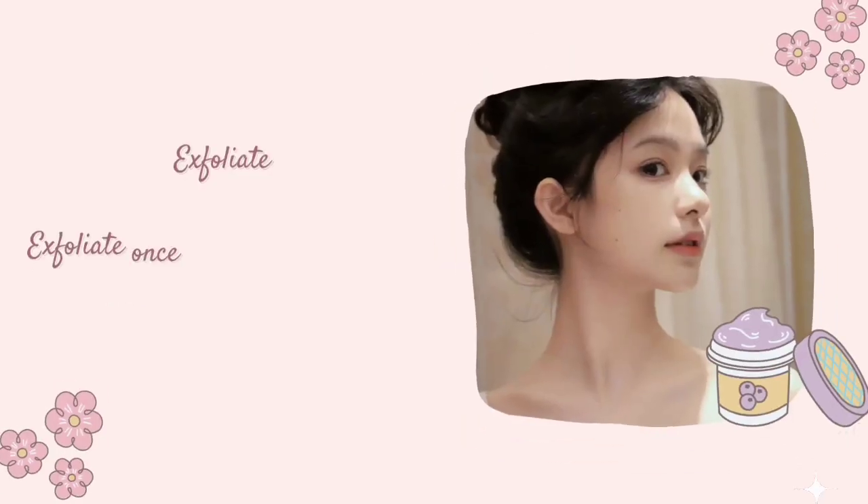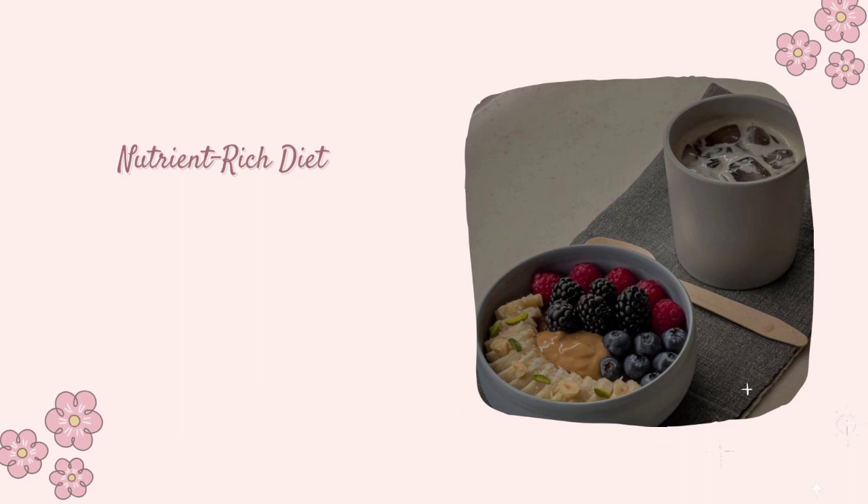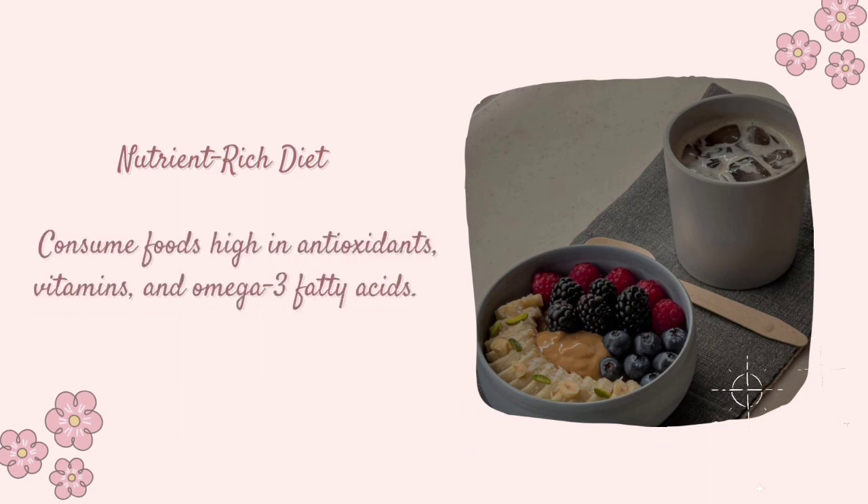Exfoliate once or twice a week using a gentle scrub or chemical exfoliant. Nutrient-rich Diet: Consume foods high in antioxidants, vitamins, and omega-3 fatty acids.